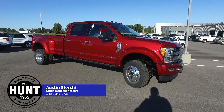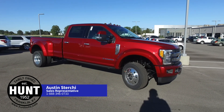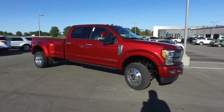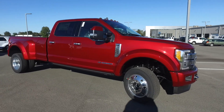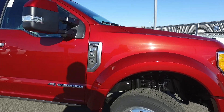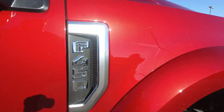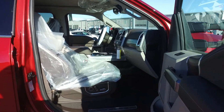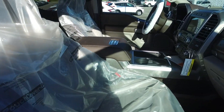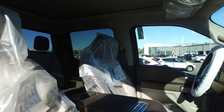Hey guys, it's Austin at Hunt Ford Chrysler in Franklin, Kentucky. I just wanted to take a quick blip — this truck hadn't even been checked in yet, but I do have a 2019 F450 Limited, ruby red metallic. It's here and for sale. Like I said, it hadn't even been checked in through the shop yet, so it still has all the plastic in it.